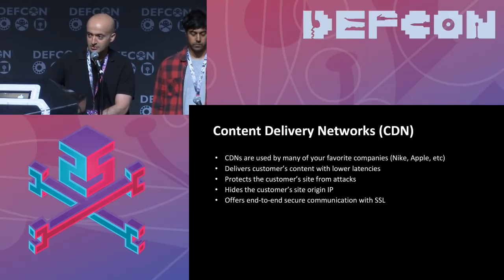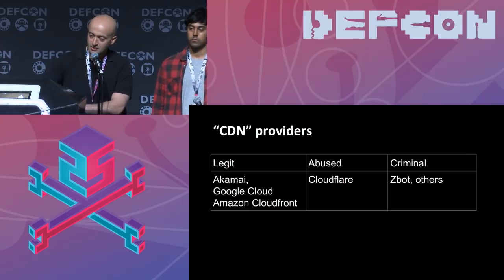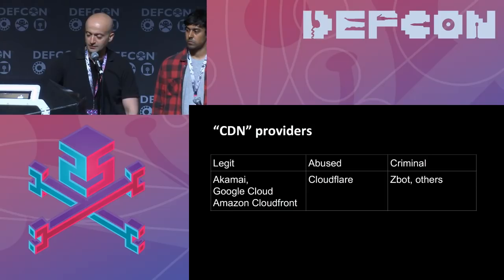If the site communicates via HTTPS, you can also have SSL certs deployed on edge nodes, guaranteeing end-to-end secure communication. Most of us know the legit CDNs: Akamai, Cloudflare, Google Cloud, Amazon CloudFront. Cloudflare is sometimes abused but they're on the legitimate side. But then there are pure criminal content delivery networks — more on the reverse proxy fast flux side — and ZBot is one of them. We've been studying it for a few years, with talks at Black Hat 2014, 2016, and BotConf.